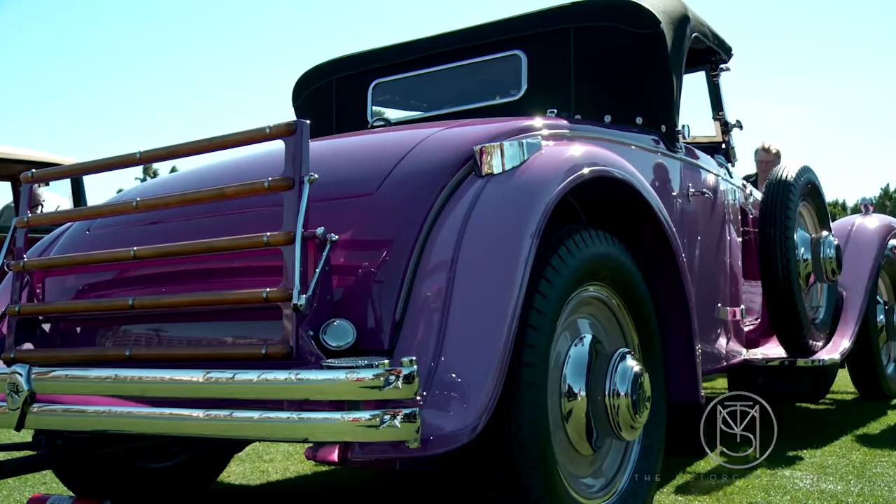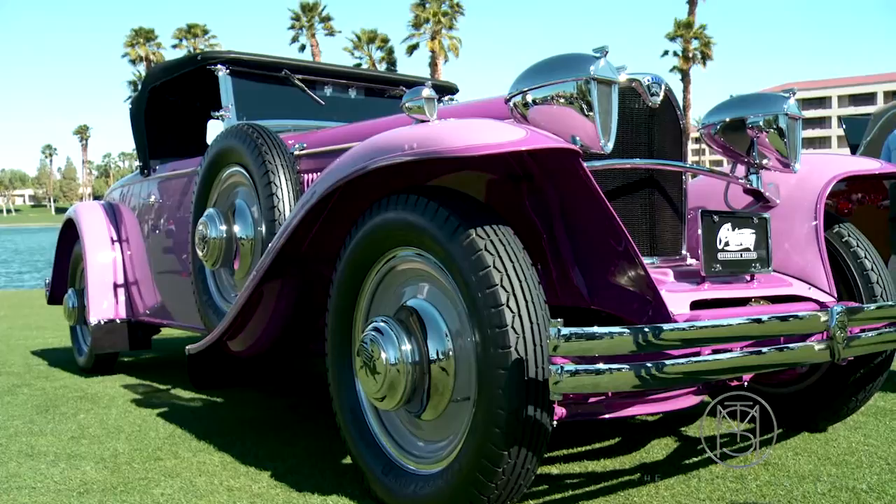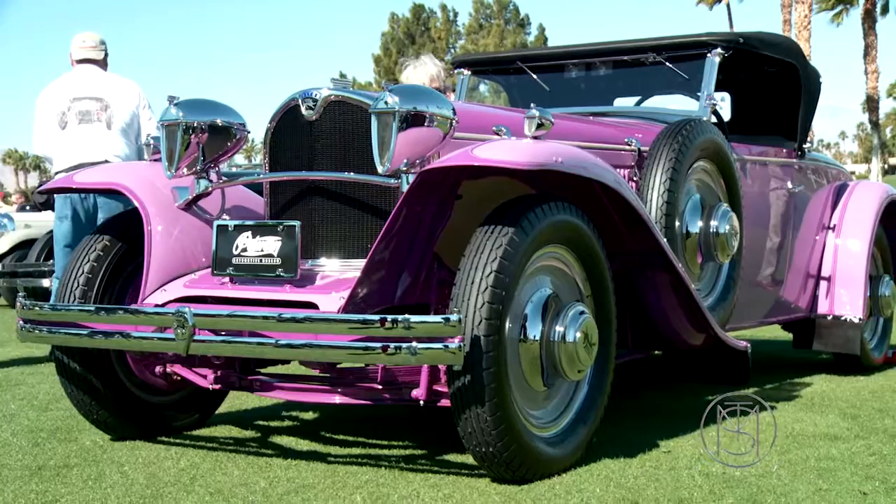The car has been totally restored, runs and drives as good as it looks, and is so low that it doesn't need running boards because of the front-wheel drive mechanism. You don't have to worry about raising the passenger compartment to accommodate a drive shaft, so you can keep it really low. Rakish, a great color, great engine, and very rare.